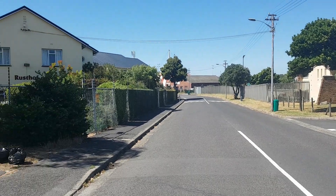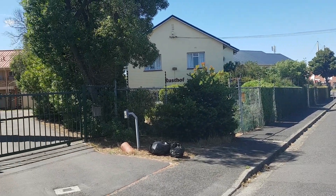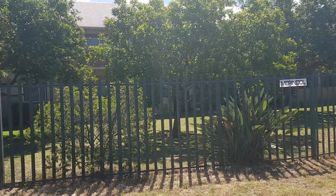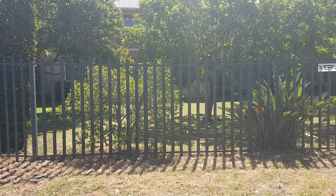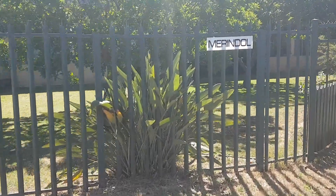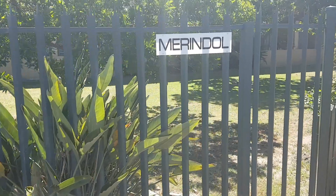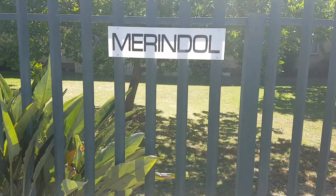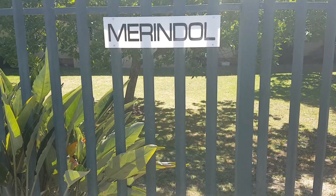The swimming pool is on your right. There are three blocks of flats here — there's Ristof, there's Leeuwenhof, and then the block. They're all small blocks with 12 apartments in a block, and this particular apartment block is called Mierendal.